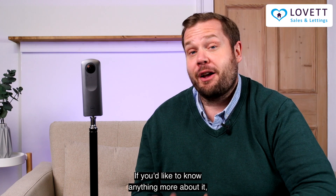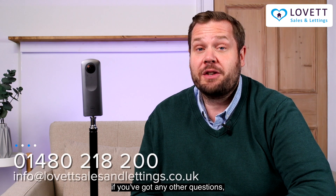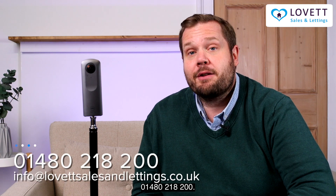That's 360 technology. If you'd like to know anything more about it or if you've got any other questions, get in touch on 01480 218 200.